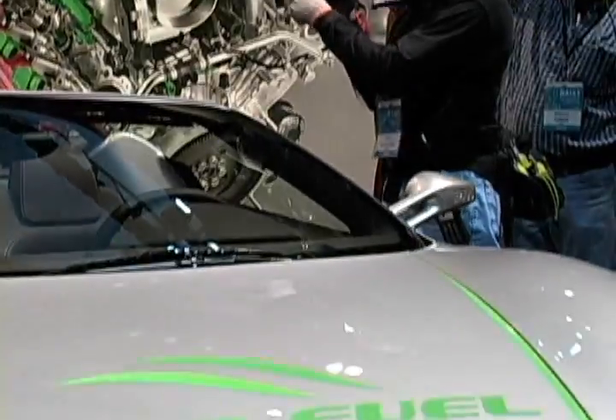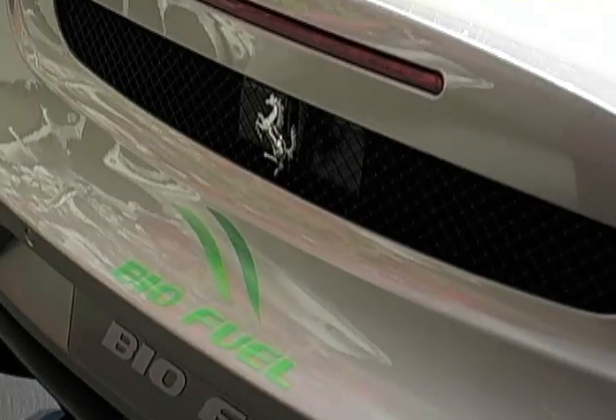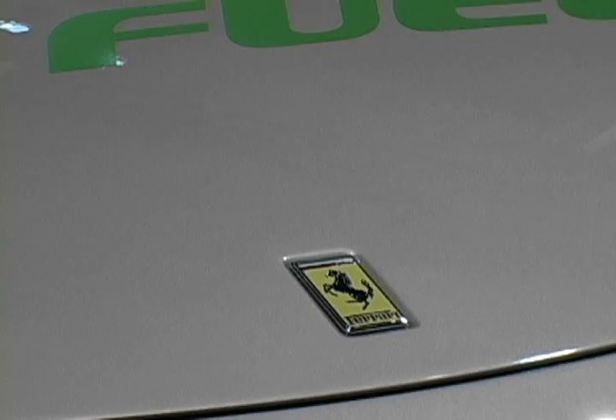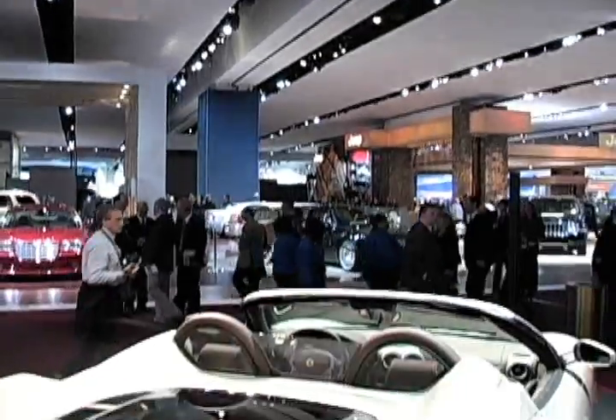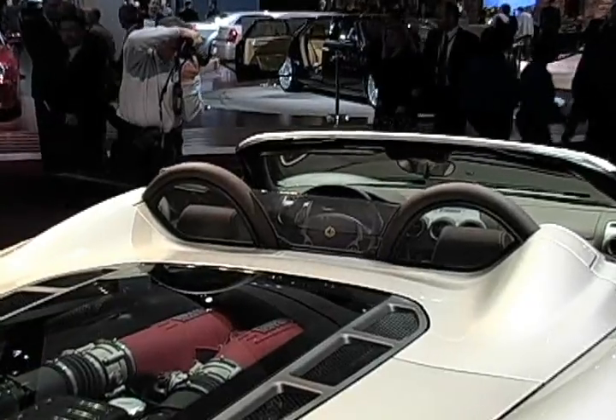In a sign of just how green-fuels-focused this year's Detroit Auto Show has been, Ferrari showcases its F430 Spyder biofuel, ready to run on E85. The Flex Fuel car is more of a demonstration than a specific powertrain direction for the Italian racing icon.